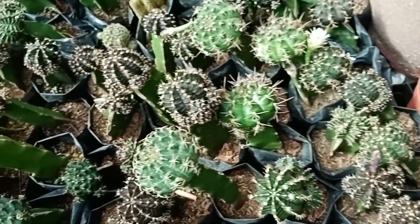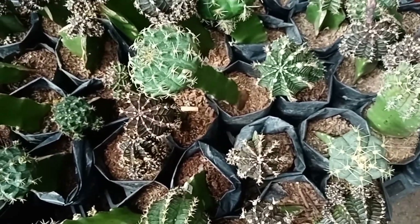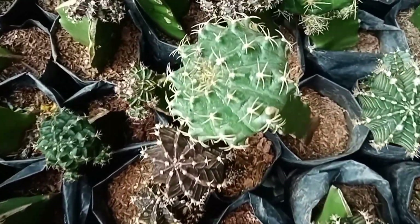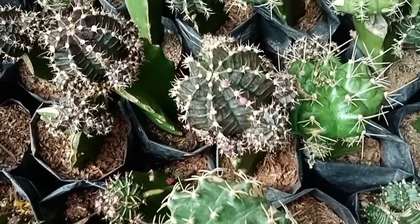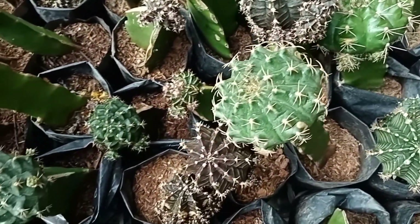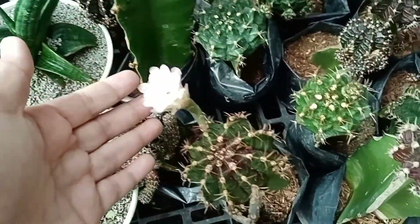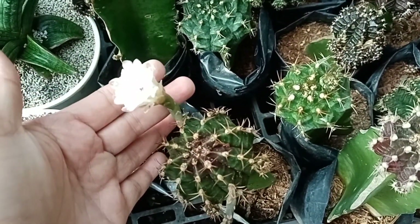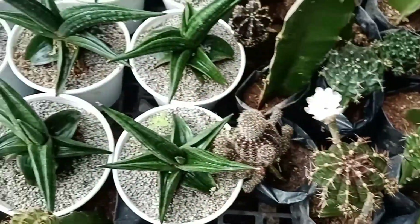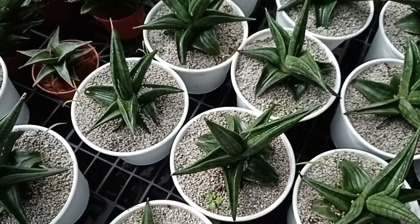Ito, ano tawag dito? Cactus pa rin — ibang klase. Ungraphed. Ibang klase — tinan niya naman kung gaano kaganda. Gaganda ng grafted cactus. Magkano siya? 100, 100 pesos. Nabububulaklak din pala to — ang ganda. Ito, Sunsea din to. Magkano siya? 200. Ibang klase naman to, Sir Toto. Parang rare pa siguro to.